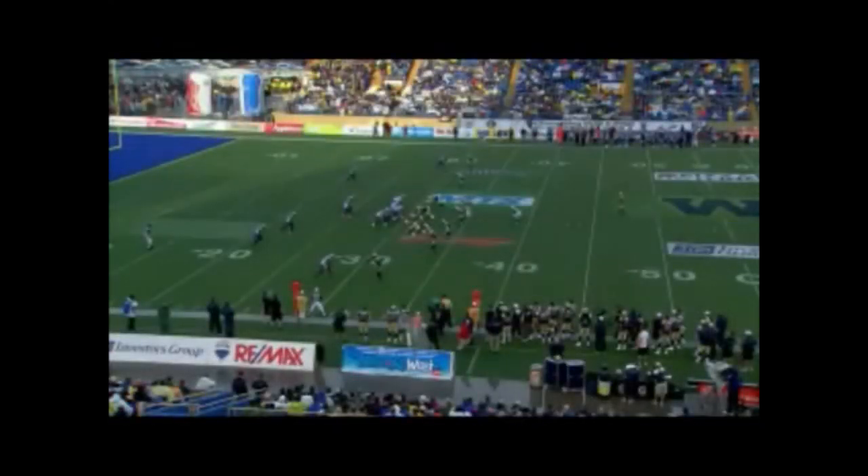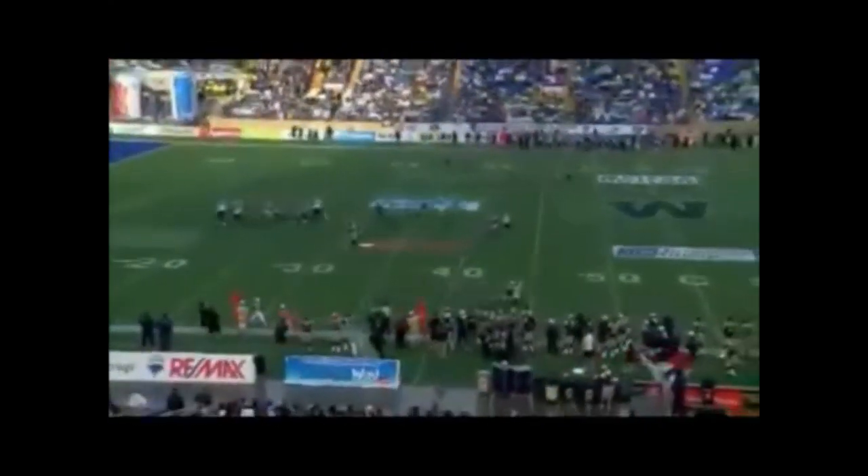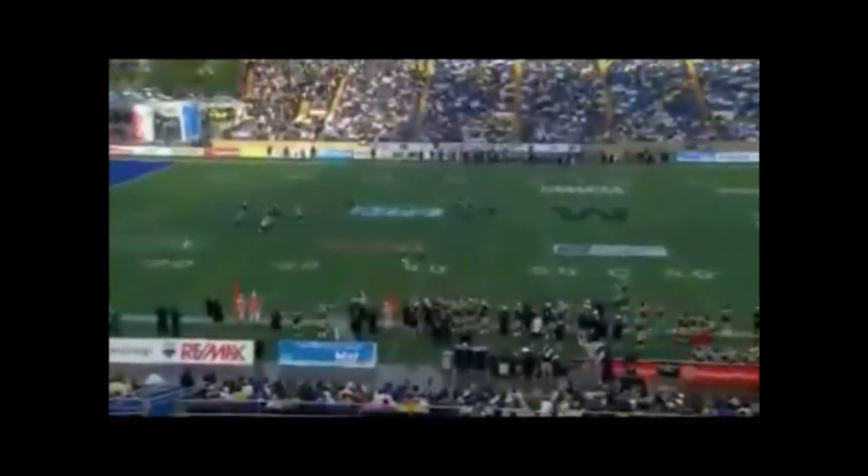Looks like Alex Hall got there first. Last series, Anthony Calvillo was facing a lot of Bomber zone defense and the receivers were allowed to release — he was just picking and choosing which one to throw to. This time it's going to be man-to-man, and the way you know that is Brandon Whitaker coming out of the backfield is going to get picked up by Pierre-Luc LeBay, the middle linebacker. Because there's man-to-man right there, it forces Calvillo to hold the football a little bit longer and that defensive rush can get there.